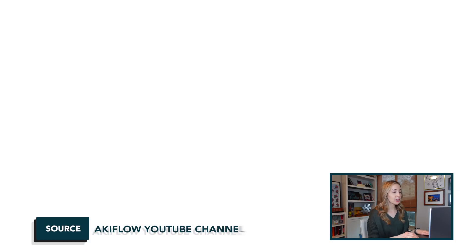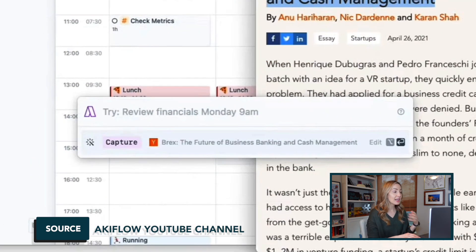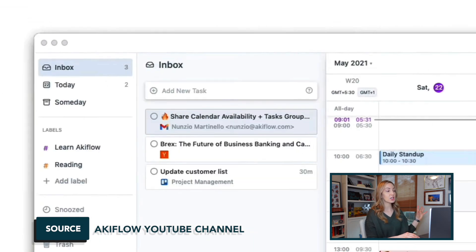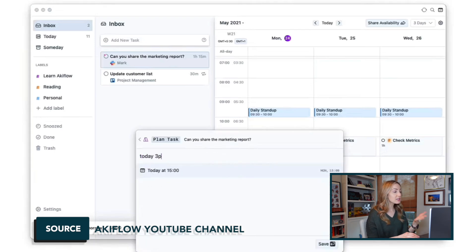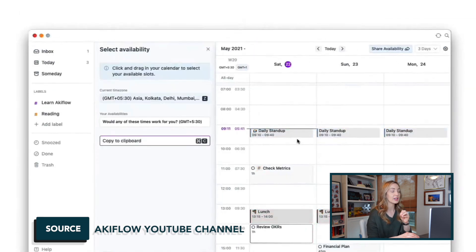New to the best to-do list app roundup this year is Akiflow. Think of Akiflow as your ultimate time blocking tool. It allows you to consolidate all of your tools and apps in one place, bringing in tasks from Gmail, Trello, Google Meet, Google Calendar, Notion, Asana, Todoist, and more. This is really handy if you or your team use more than one tool. Akiflow easily allows for calendar time blocking, and you can share your availability and set daily rituals to help make your day planning even easier.